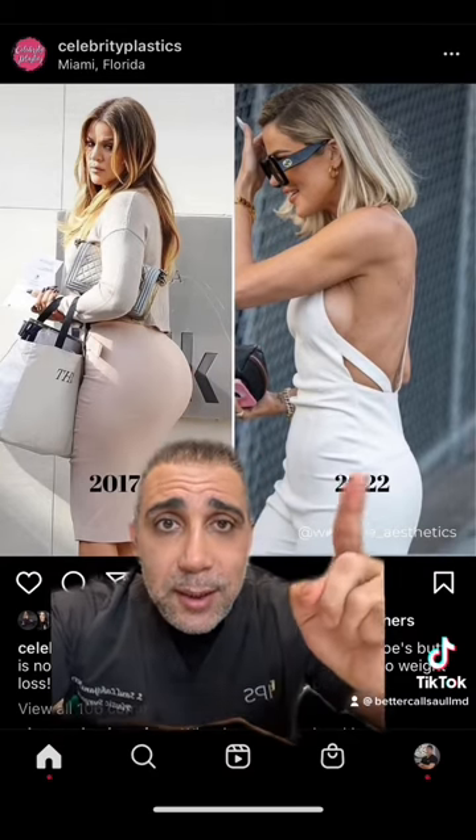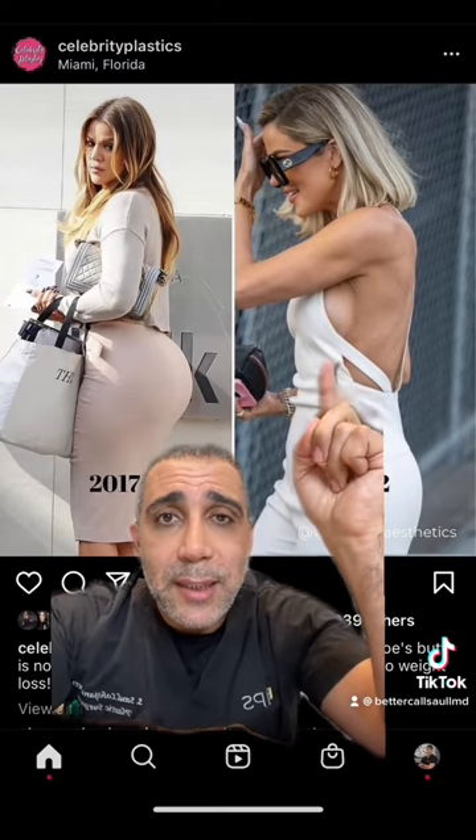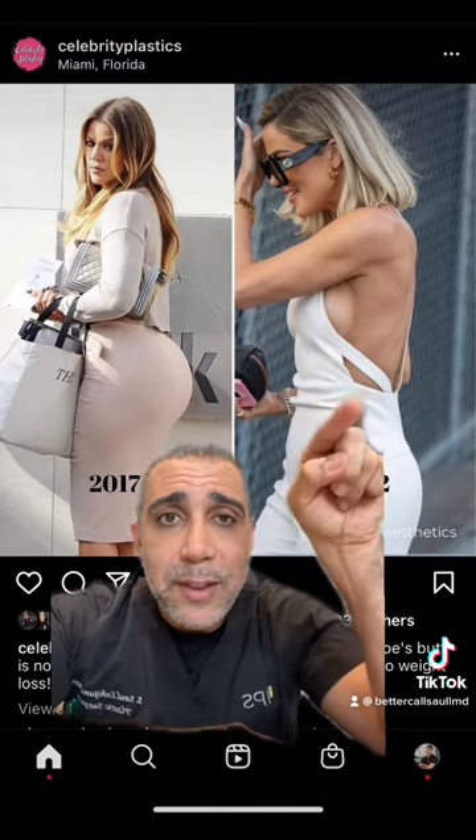Definitely one thing she's done is lipo of the arms. If you look at her arms, you can see the little dent there. So she definitely had lipo of the arms and lipo of the back.